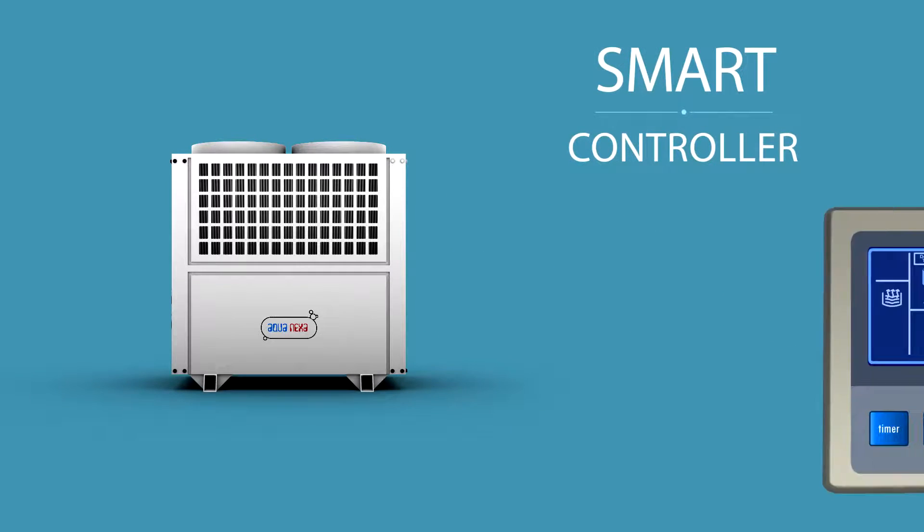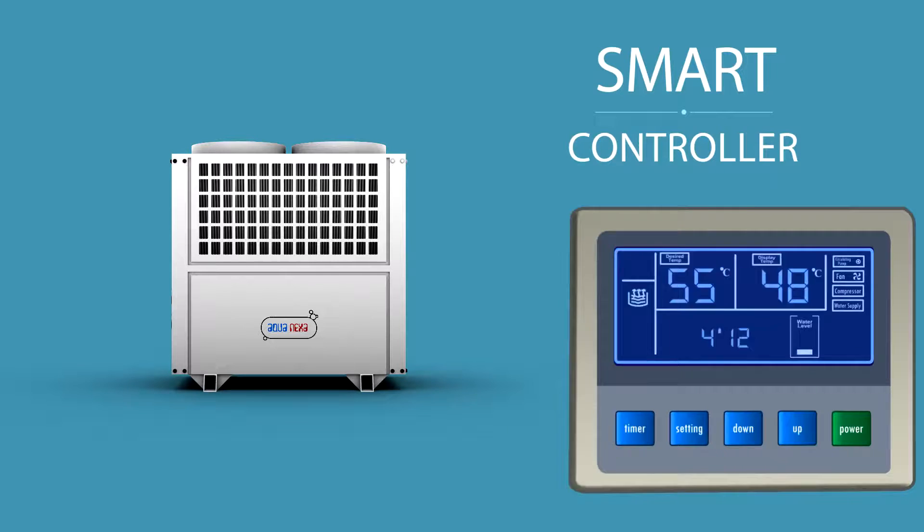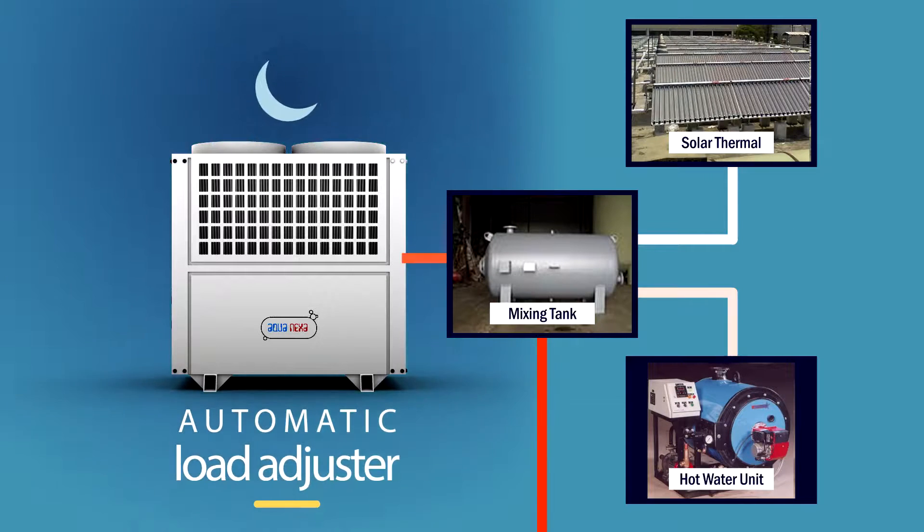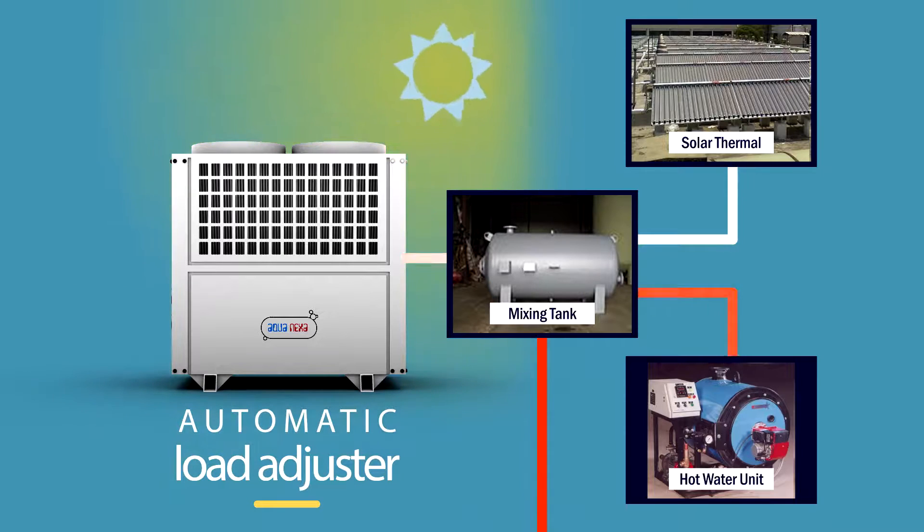AquaNexa's smart controller helps Samir with troubleshooting, as it shows real-time parametric data. It has an automatic load adjuster, which can be seamlessly hybridized with existing solar and hot water units.